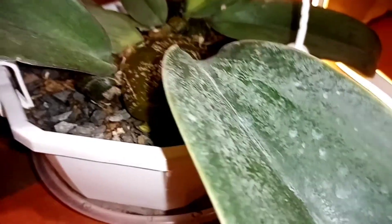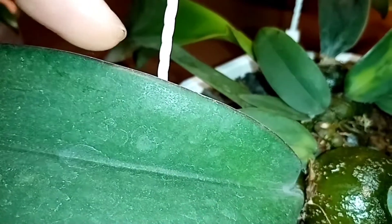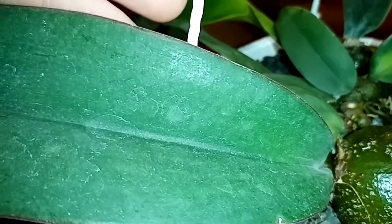Кто думал, что у меня Бульбофилум Фаленопсис погиб — нет, не погиб. Я просто не люблю показывать по 150 раз: ой, вырастила одну бульбочку! Я люблю показывать, когда уже есть побольше результат. Вот здесь края уже начинают от лампы краснеть. И теперь я думаю, как его посадить весной. Надеюсь, что до весны дотянем.